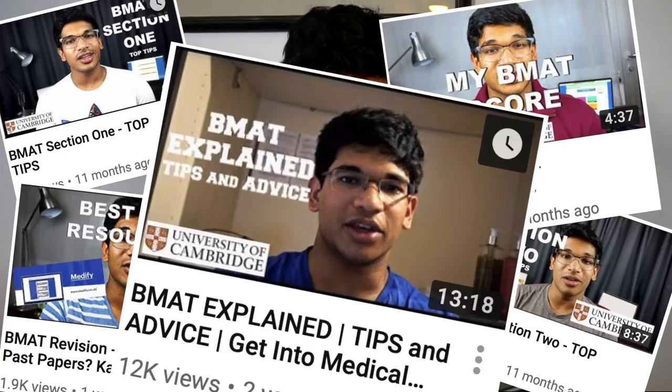A lot of you have been messaging me on Instagram, even commenting on YouTube, saying 'Sen, please give us tips, give us advice, give us motivation for the BMAT.' So before I continue, check these videos out — I made them last year and I think they are extremely useful. Make sure you check them out; the links are all in the description down below.